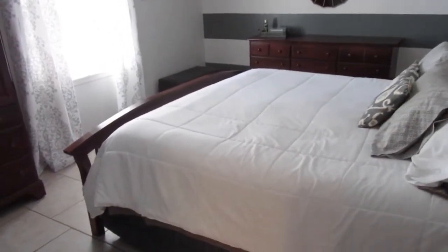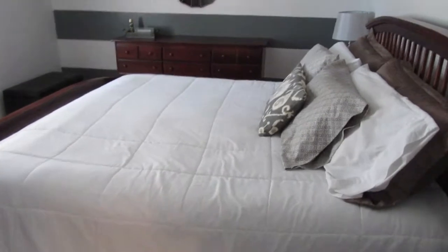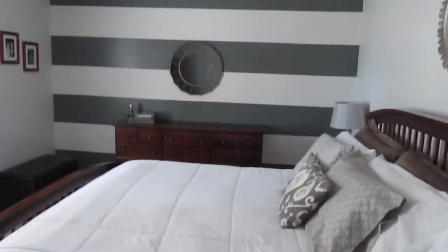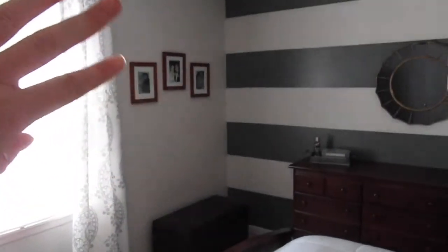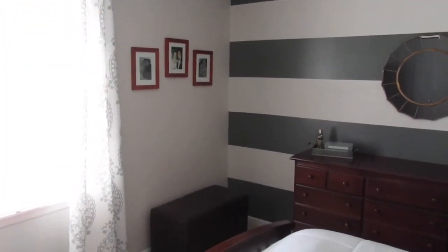So here is our master bedroom. The bed didn't change, it's still here. The biggest thing that changed is this dresser used to be right there and it kind of came in front of the window a little bit. The TV was on it — it was just not good. So I moved the dresser and I put my mirror right here.